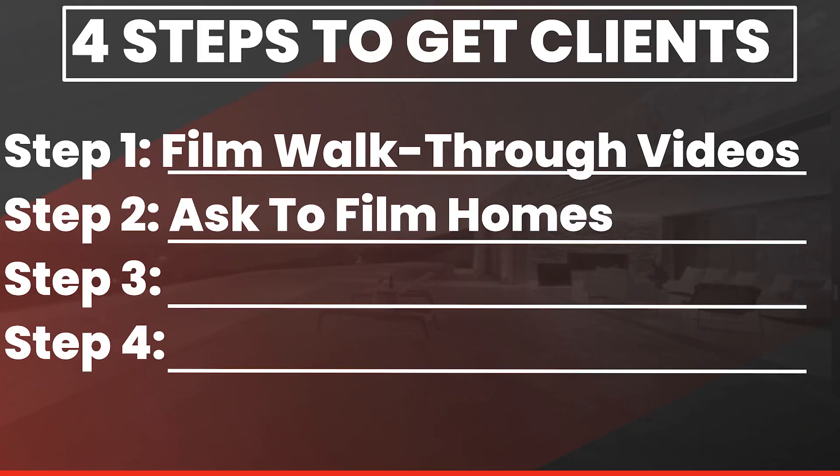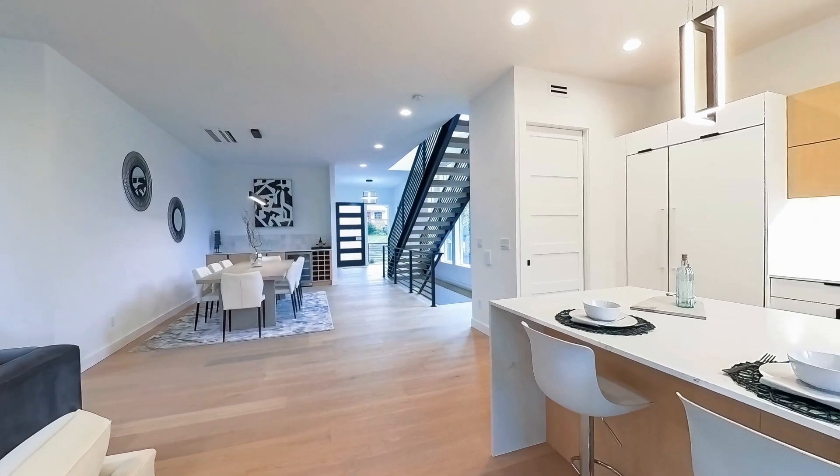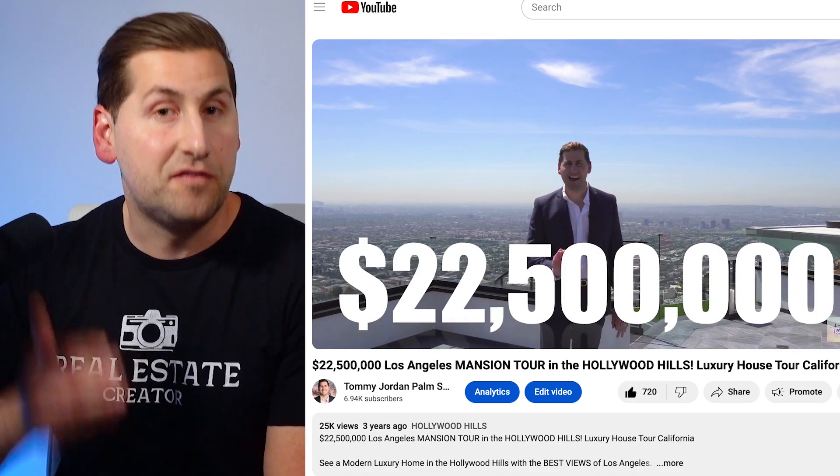Without this next tip, you're not going to have any homes to film. How do you get homes to film? It's really simple — you could either ask realtors in your marketplace to film their homes, or go film homes that are vacant and on a lockbox. You just need a few great relationships with agents in your brokerage or marketplace and you're going to have plenty of homes to film. If that doesn't work for you, there's another option.